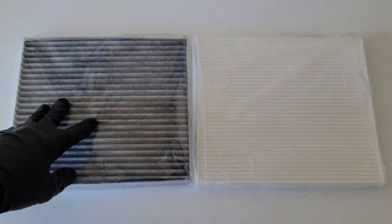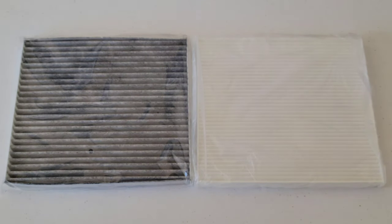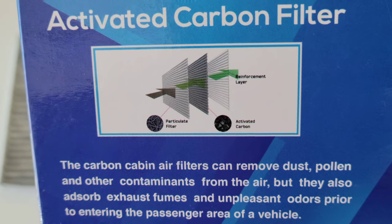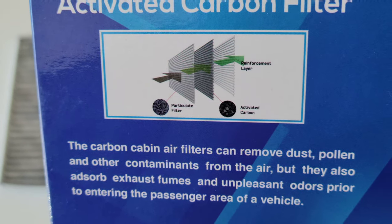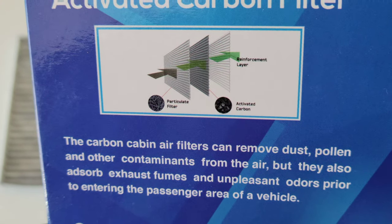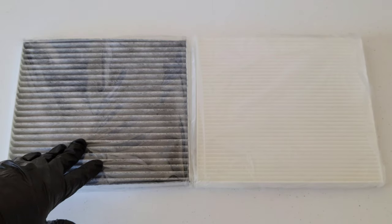The activated charcoal or carbon layer does not filter out particles like dust and pollen, so you'll want to make sure your filter is also designed to remove these. If we take a look at the package this filter came in, it does a good job of showing the three different layers: the particulate layer on top, the activated carbon layer in the middle, and a reinforcement layer on the other side.